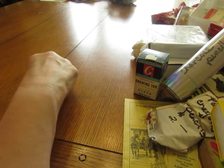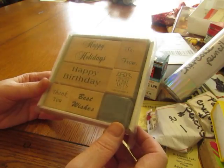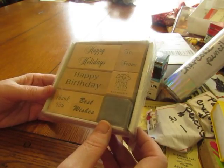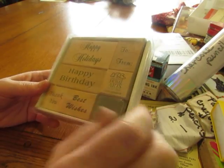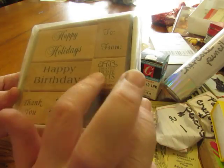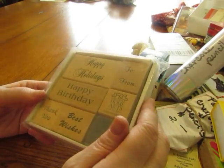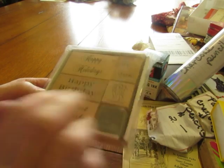I found this set of stamps and paid three dollars for it. I really only wanted one stamp — it's Creative Home Arts Club Life Member. Isn't that perfect for my domestic arts journals? I love it. And I can use the other stamps too, but I had to have that one.